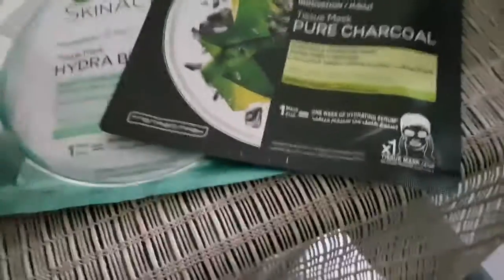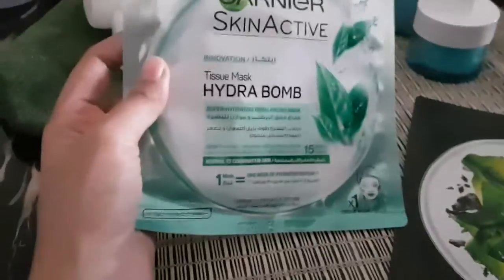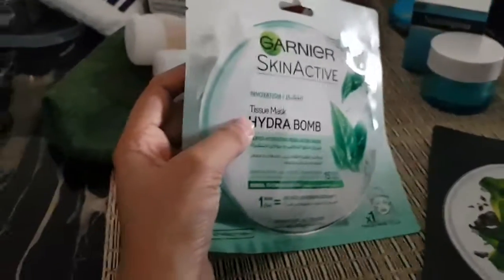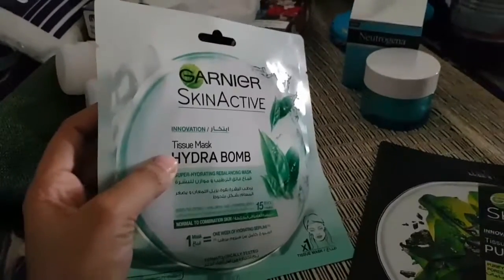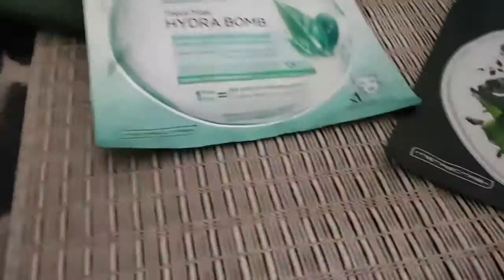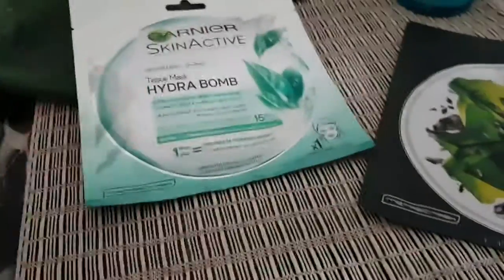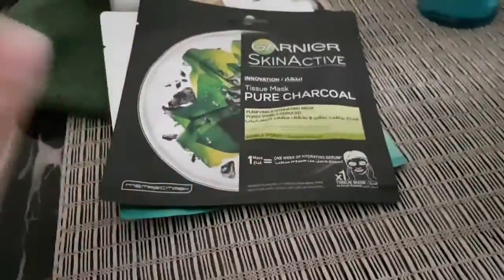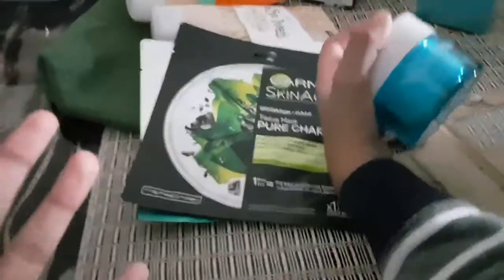This one I got in green, not pink, because it was winter and I needed to hydrate my skin. It's for dry skin, and it claims one mask is equal to one week of hydrating serum. I didn't take the pink one because I already have one. I use these masks once a week, normally on weekends — I just put them on, relax, and enjoy.